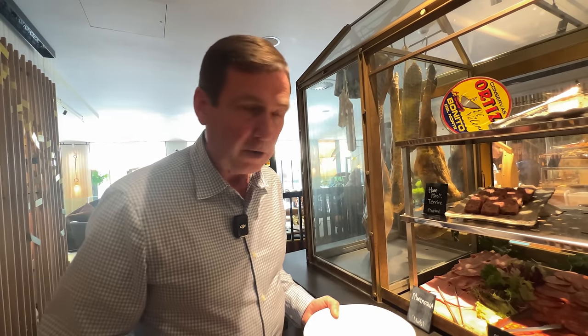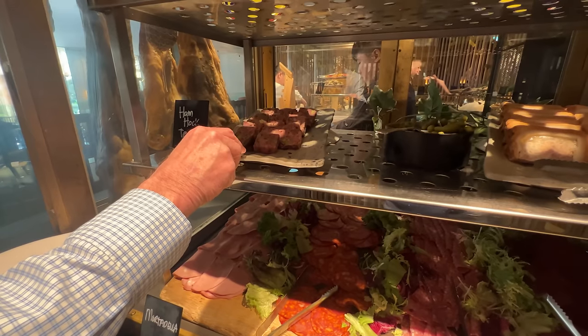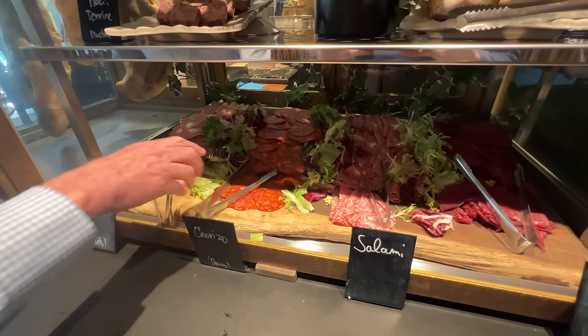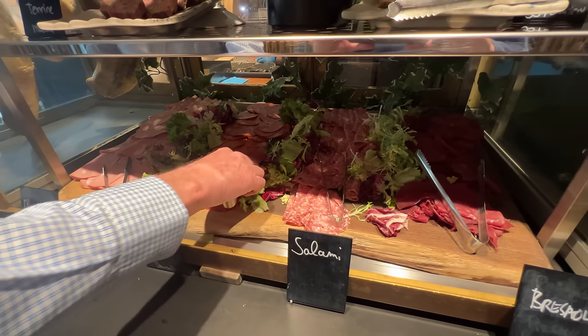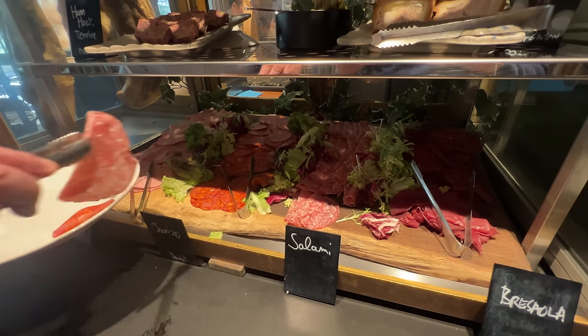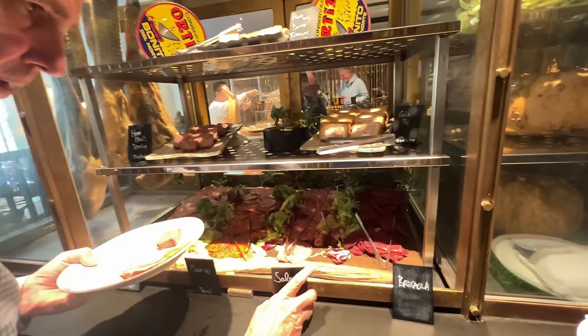Okay, had a look around — truly incredible selection here. I'm going to run through everything a bit later on. I'm going to start off with some cold meats. Up here I've got some ham hock terrine. I want to try a selection of quite a few things, so I'm going to get a bit of chorizo — not salami, this is the salami — and the bresaola. I'm going to bring everything over.